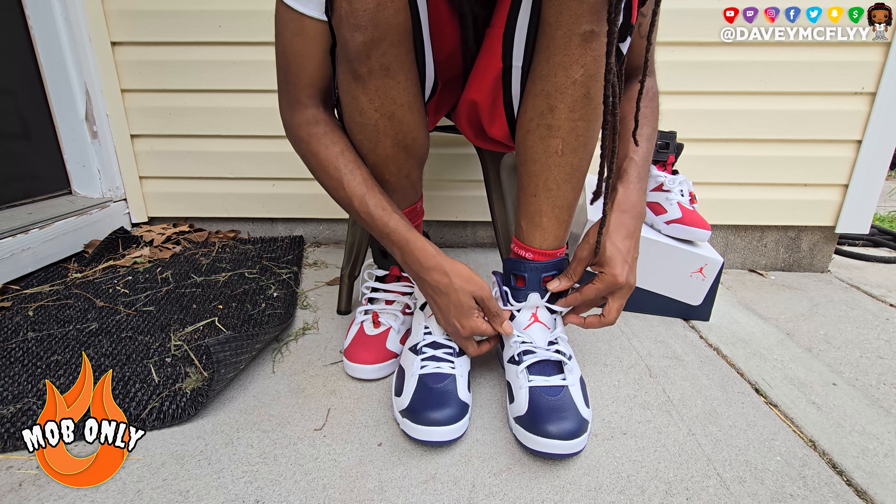This is the shoe that, when it released in 2012, I would say got me back into sneaker collecting heavy. The first shoe I got to start the collection was the Playoff 12s. Then the second shoe - the very second shoe that I bought and went on the hunt for, because it had already released but I was like 'oh man, it's on now' - was this Olympic 6.